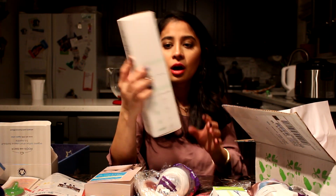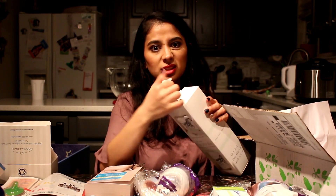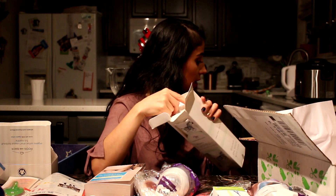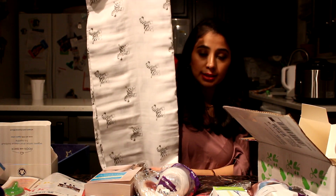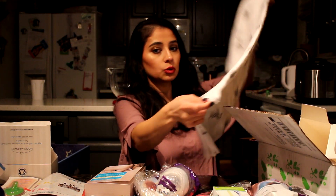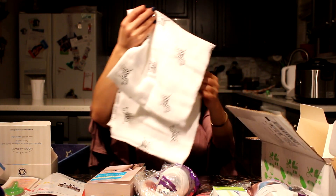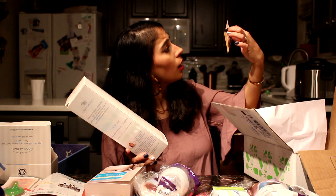There's a muslin swaddle — I used this until four months and then stopped because my baby didn't like swaddling anymore. It's really soft and good quality muslin. You definitely need this at the beginning. My baby loved swaddling at first but now he likes his hands and legs free. You also get 15% off from Birds and Bees.